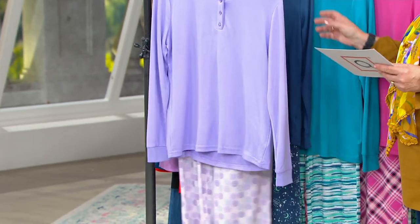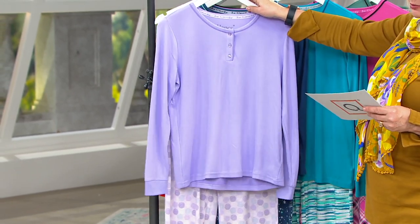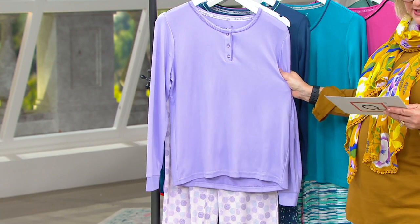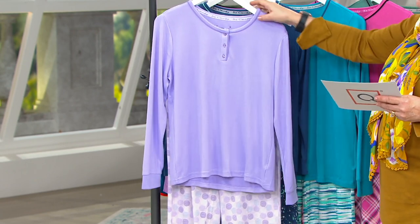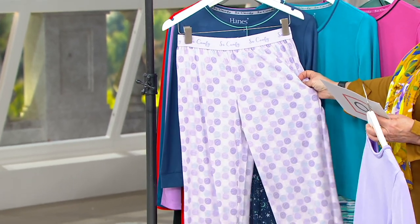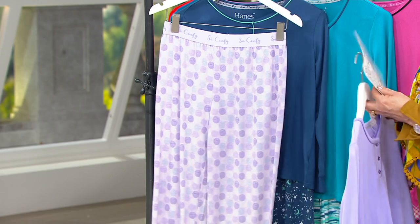This is going to give you a comfy vibe with fresh modern prints, patterns, and colors, and we have it in regular and petite. The first one is the light purple dot — there's your cute little Henley top, and here's your pull-on pant with a soft, comfy waistband.